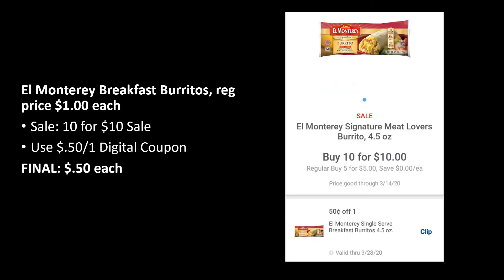Here is another part of the 10 for 10: El Monterey breakfast burritos, regularly priced $1 and part of the 10 for 10 sale. Use the 50-cent off one digital coupon — load this on your mPerks card — and your final cost is 50 cents. If you're looking for that 11th item, this might be a great one. Just make sure you bring it out first at checkout so the coupon comes off; if it rings as the 11th item, the coupon won't apply and it'll just be free.